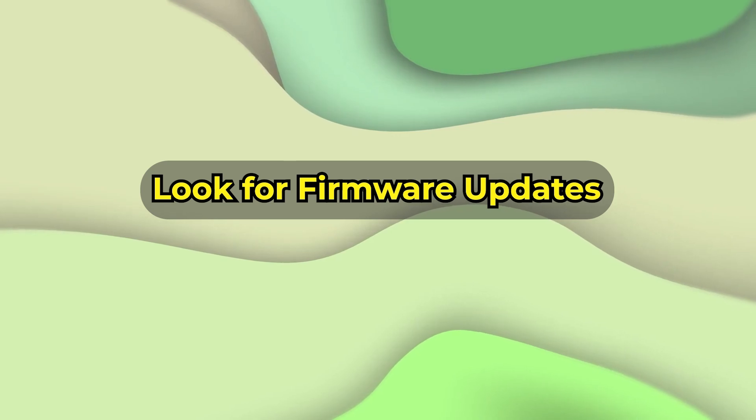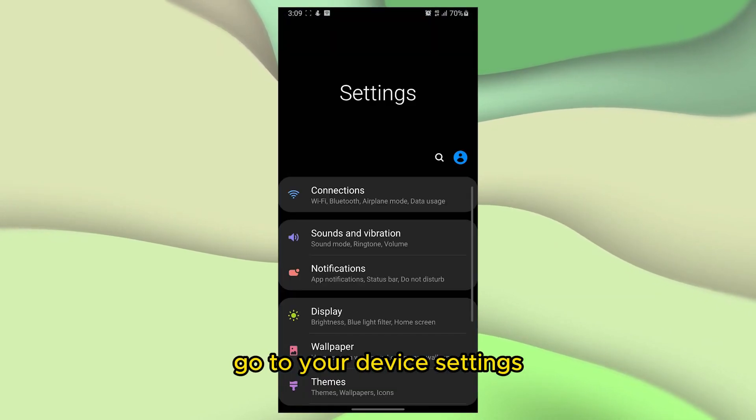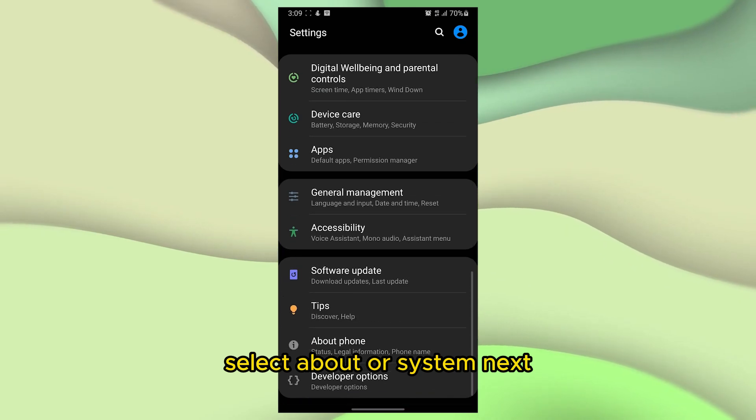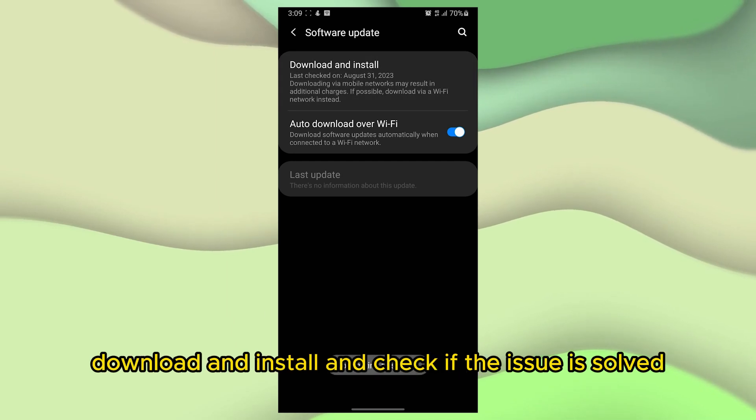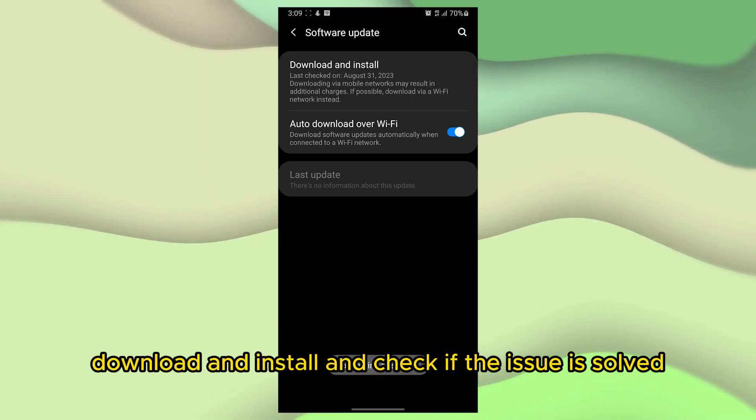Look for firmware updates. Go to your device settings and select About or System. Next, select Software Update. If there's an update, download and install it, and check if the issue is solved.